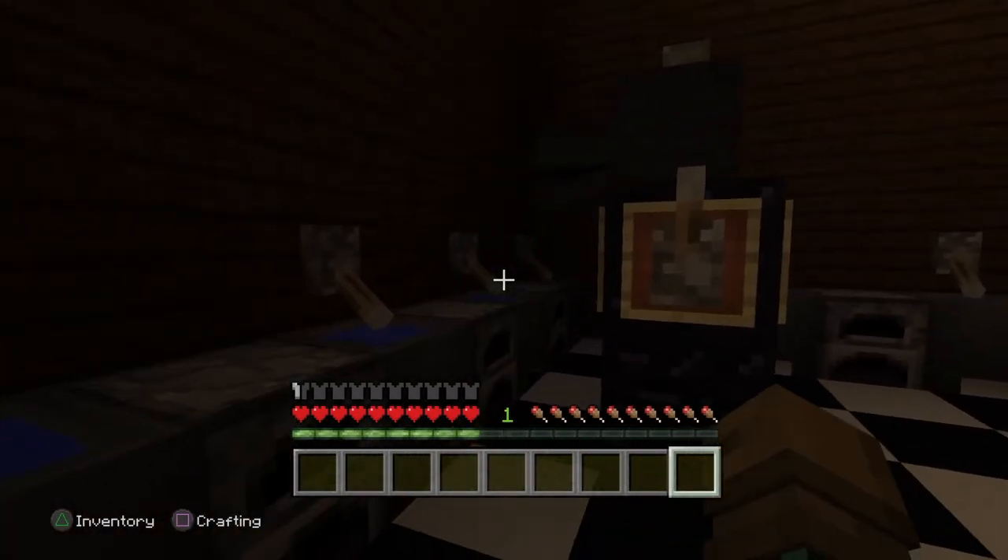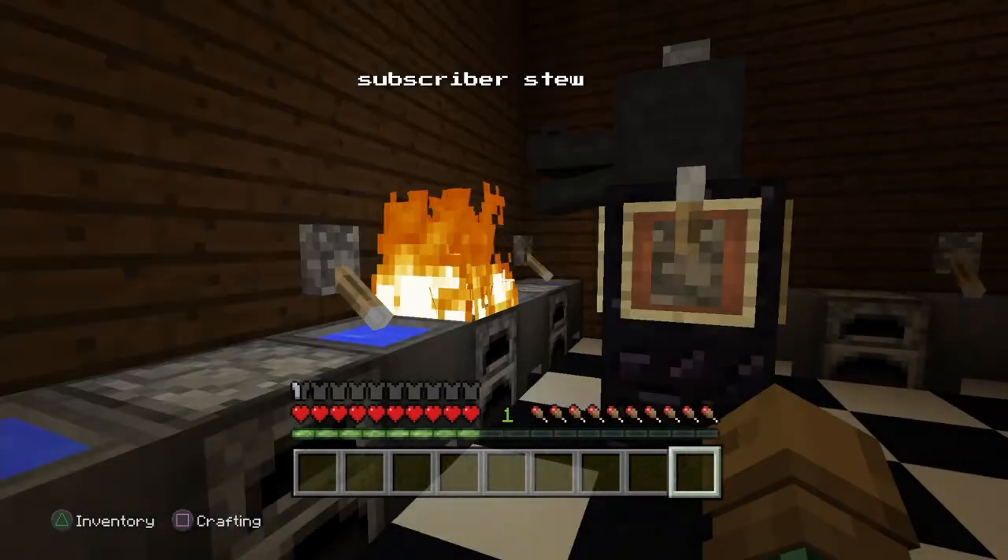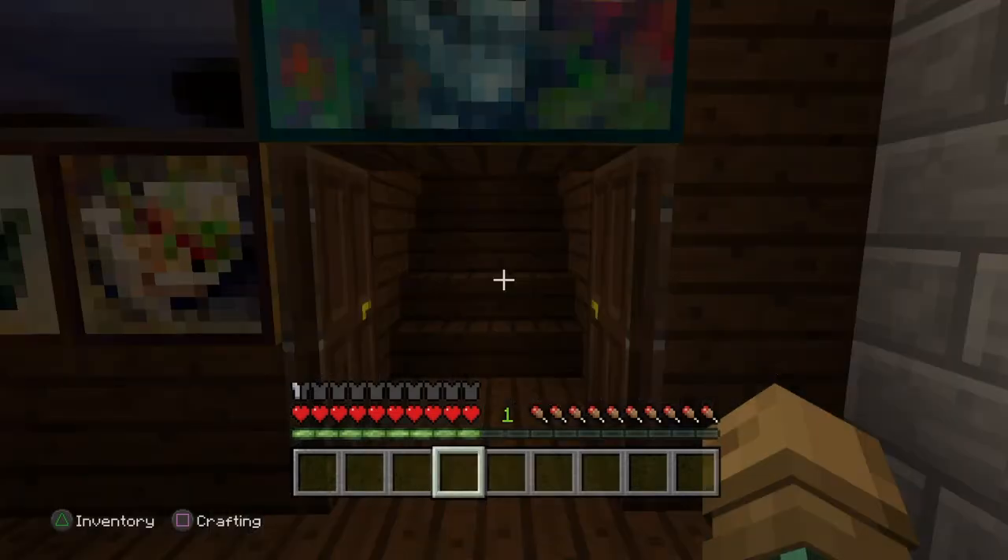Here we have the kitchen. It looks like Jeff is cooking something — what are you cooking, buddy? Now with the ground floor out of the way, we can move on to floor two.